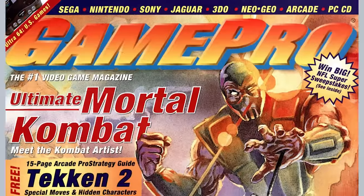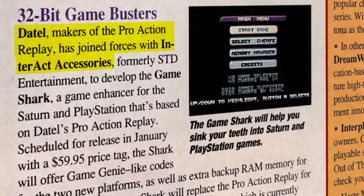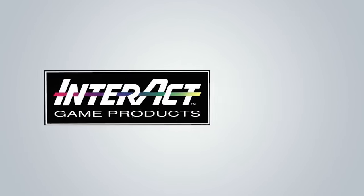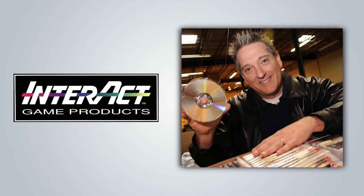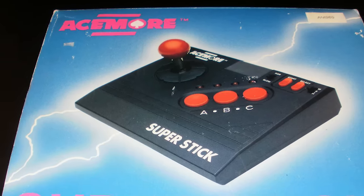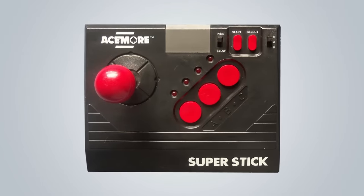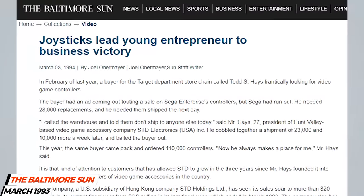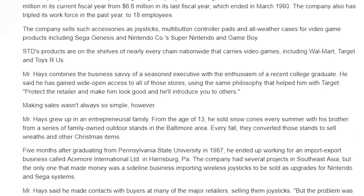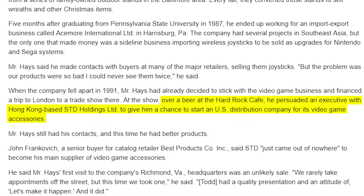The GameShark made its retail debut in January of 1996, but its road to success is surprisingly long, complicated, and involves no less than seven companies. The GameShark's distributor, Interact, was the brainchild of Todd Hayes, a young entrepreneur from Maryland. Less than six months after graduating from Pennsylvania State University in 1987, Todd began working for an import-export company called Acemoor International Limited. Although Acemoor had numerous projects in Southeast Asia, only one of them was making any money — the importing of controllers for Nintendo and Sega consoles. By Todd's own admission, their products were of poor quality and the company folded in 1991. Wanting to stay in the video game industry, Todd flew himself to a trade show in London, and it was at this show over a beer at the Hard Rock Cafe that he convinced an executive from Hong Kong-based Standard Holdings Limited to give him a chance and the capital to start a US distribution company for video game accessories.